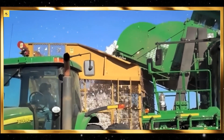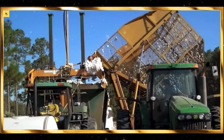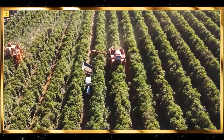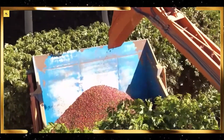Automated irrigation systems are a marvel of efficiency, delivering water directly to the plant roots, minimizing evaporation and runoff. Watching these systems in action, with their precise water delivery, is incredibly satisfying, knowing that they are conserving water while promoting healthy plant growth.